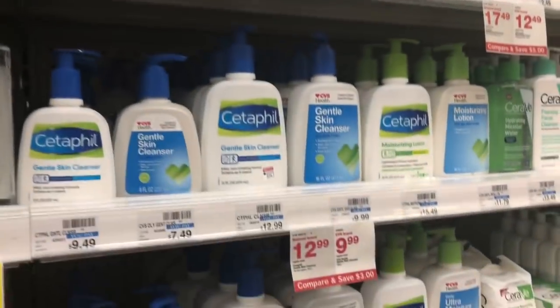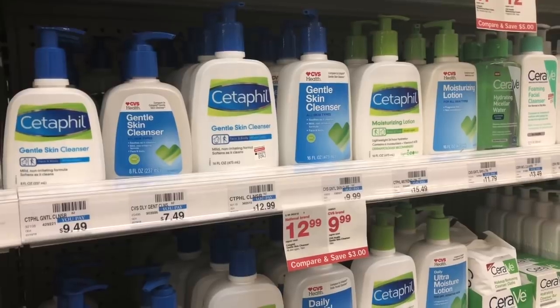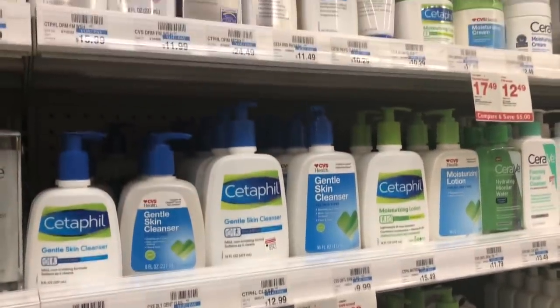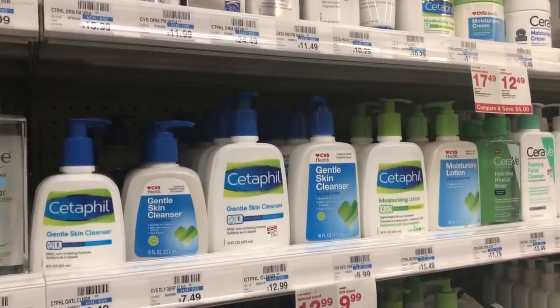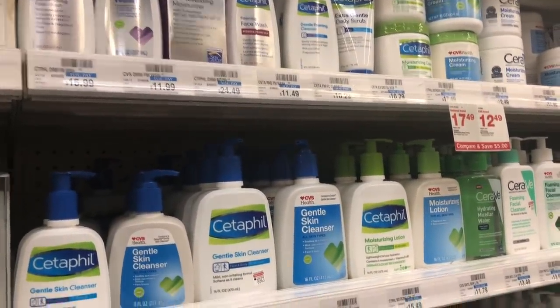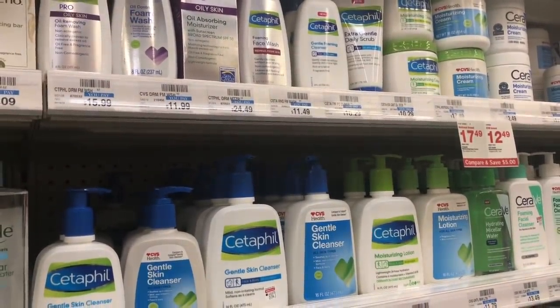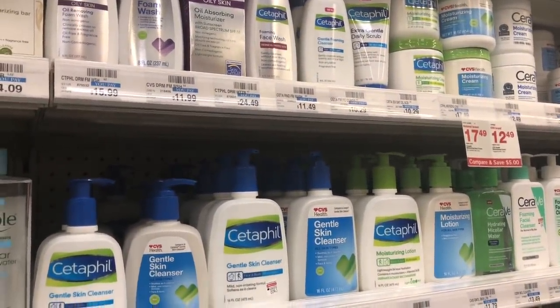If you received the CVS CRT for $4 off $20, stack it with this deal. That takes off an additional $4, making you pay $12.58 but getting back $7 in Extra Care Bucks, for a final cost of only $7.58 for two bottles of foaming face wash — $3.79 each — which is an excellent deal especially since Cetaphil is so pricey.